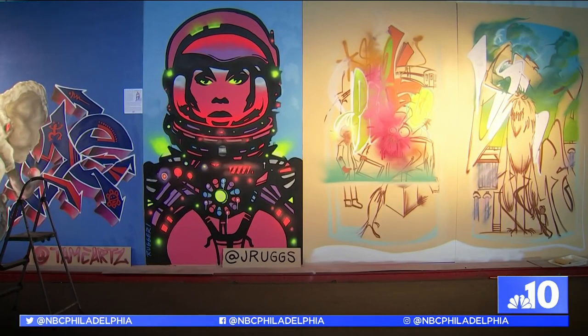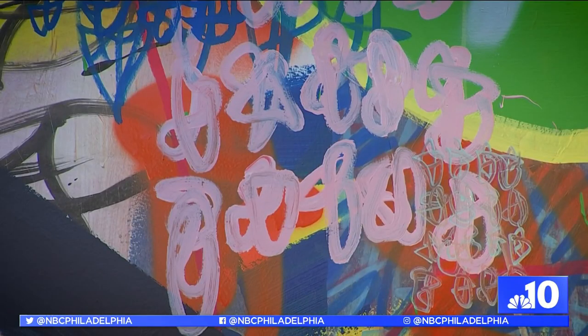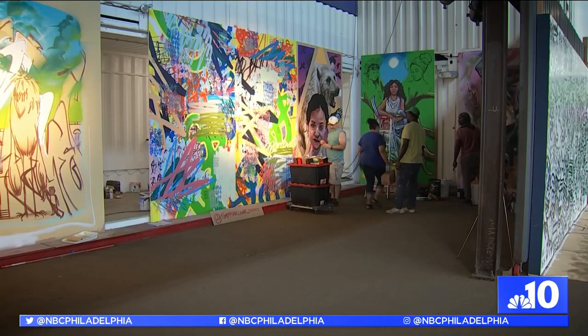It's almost like a creative social experiment — how we place the artists throughout the festival to just see how everyone works and plays together.